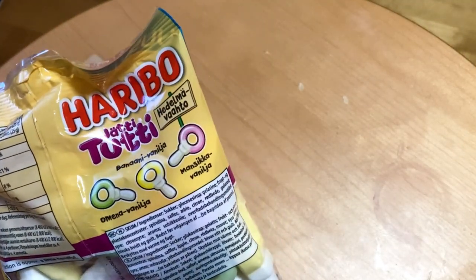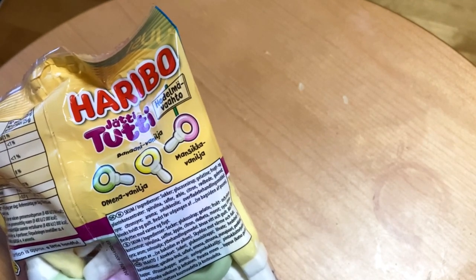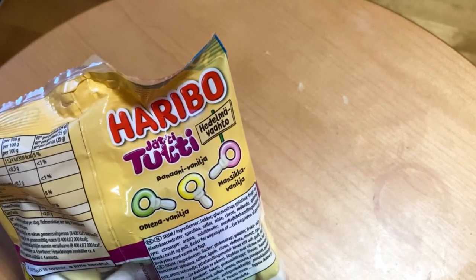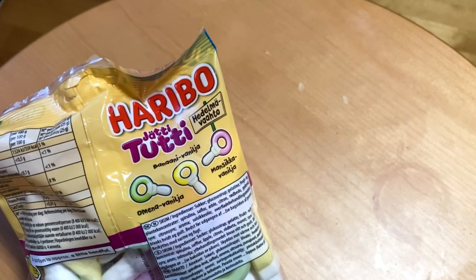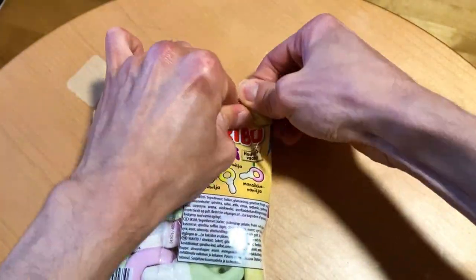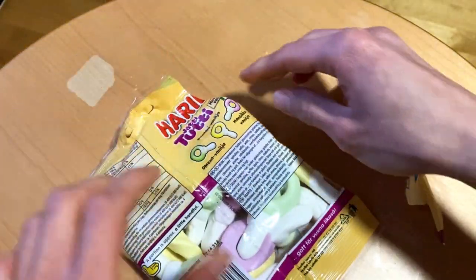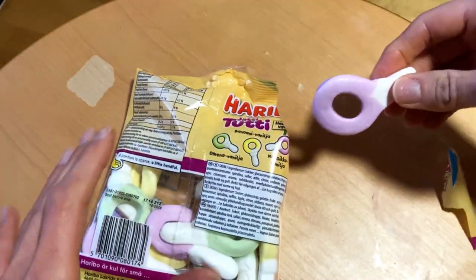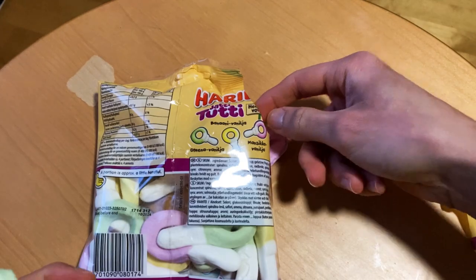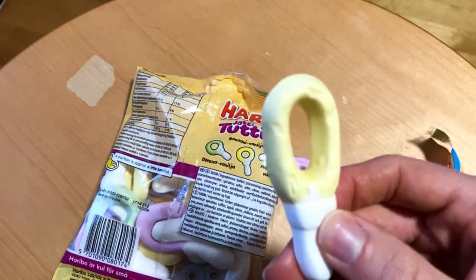These are quite classic Haribo candies but now in marshmallow form. We have three flavors which I haven't even tasted before: banana vanilla, apple vanilla, and strawberry vanilla. So let's have a bite of all three and see how good these are — starting with strawberry, then apple, and last but not least the banana.